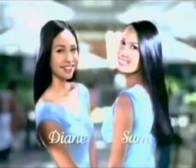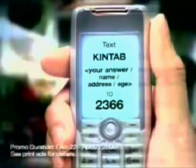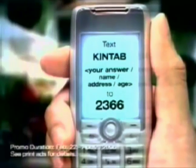Pull and get a chance to shine with the Diamond Jewelry Showcase. Text Kintab, your answer and info to 2366. Oh, shine! New Palmolive Brilliant Shine Conditioner.